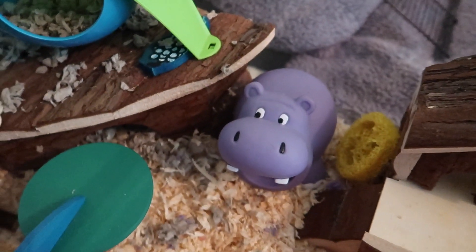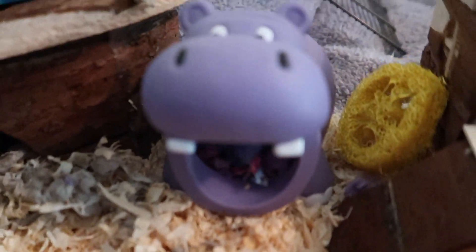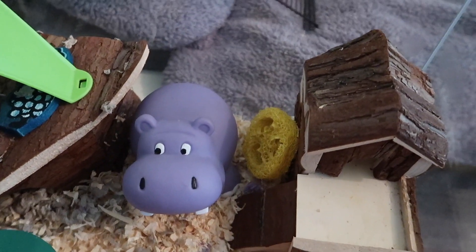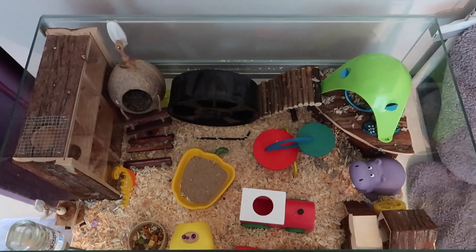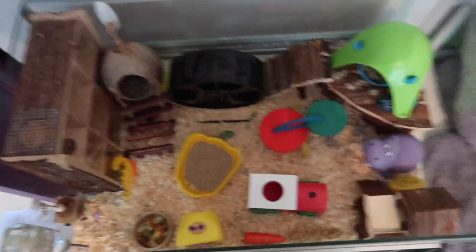Next to that we have one of my favourite hides — this little hippo one — and inside there is some confetti-coloured Carefresh as well. Next to that we have a loofah shoe, and then a two-story house. That is everything in Pat's March cage.